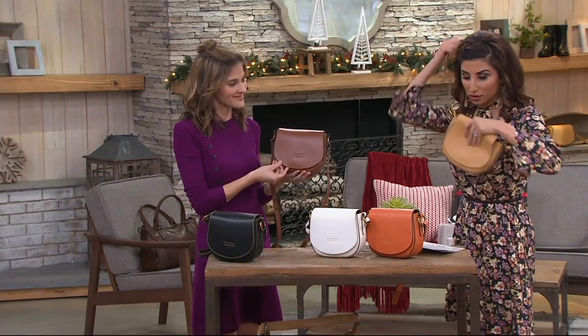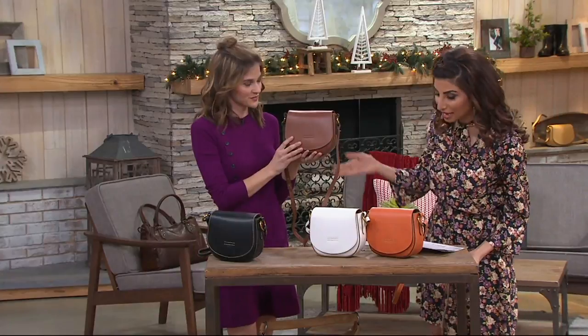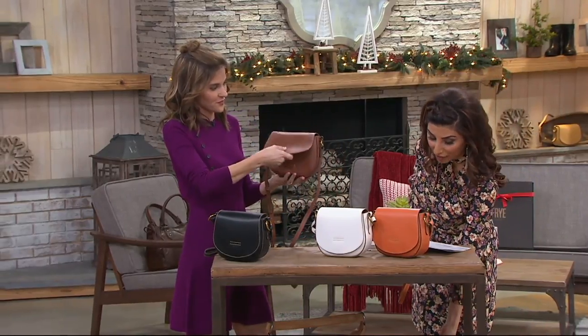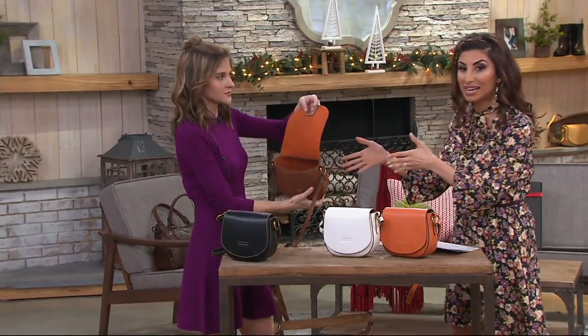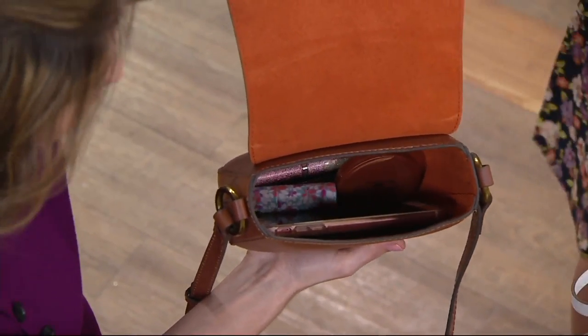Yellow has sold out, so now we are down to four colors. Orange is last call. Let's see the inside of the bag — your easy pay is $35.80. The inside is even better. You have a suede lining, which is really beautiful.